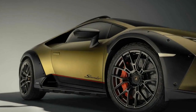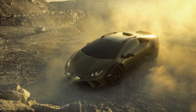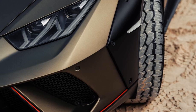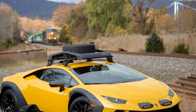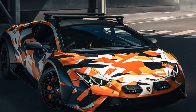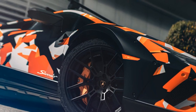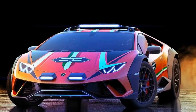Lamborghini Huracan Sterato — Design and Performance. The Lamborghini Huracan Sterato is a unique iteration of the iconic Huracan, designed to combine supercar performance with off-road capabilities. Key design elements include a lifted stance: raised by 1.7 inches, giving it a more rugged appearance and enhancing its ability to tackle rough terrain. All-terrain tires fitted with run-flat Bridgestone Dueler all-terrain AT 002 tires ensure better grip and durability on various surfaces. Roof rails allow for the attachment of a rack, providing additional cargo capacity beyond the four cubic feet in the front trunk. Robust exterior features include reinforced underbody protection, wider wheel arches, and LED rally lights, all contributing to its off-road readiness.